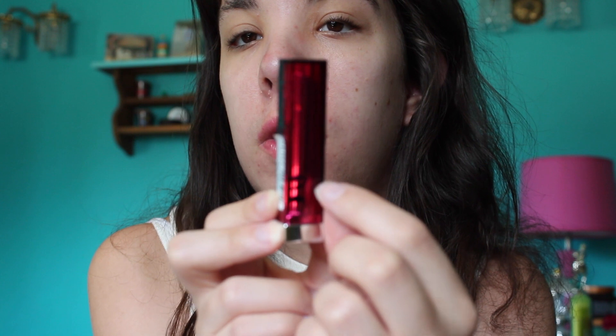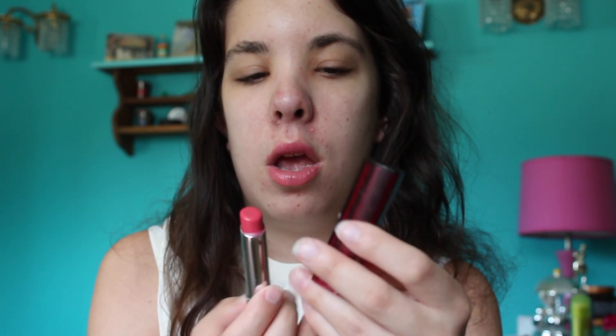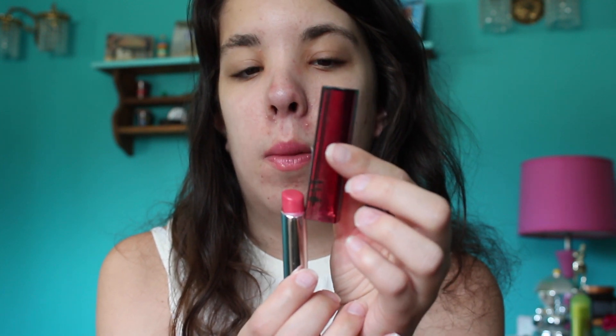The last two things I have are my Maybelline Color Whisper in the shade Rose of Attraction and a lip gloss. For the Color Whisper, this is where I started, this was after the first update, and this is where I am now. I haven't really been using this one because I've been focused on the other lip product, but I've still made a decent amount of progress. I do really enjoy this lip product.